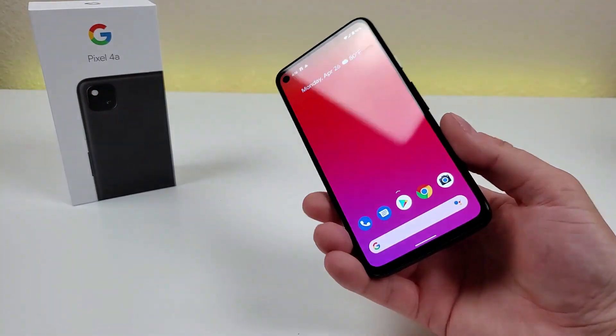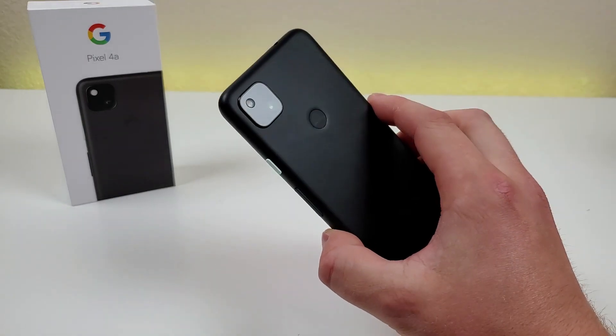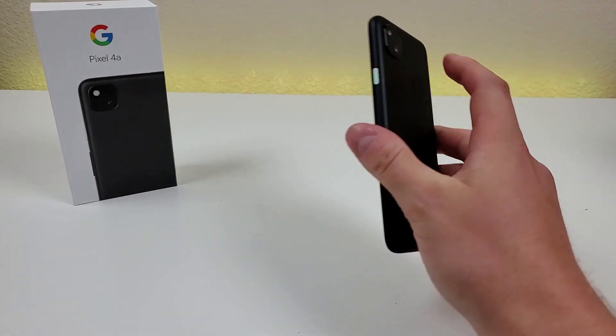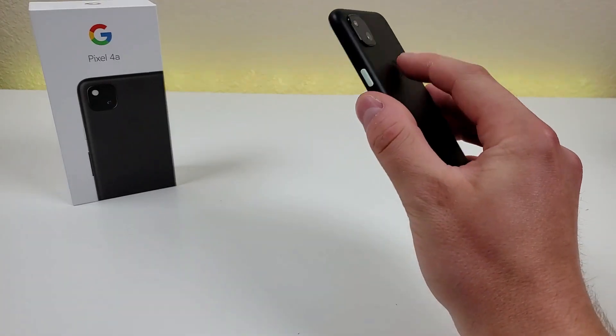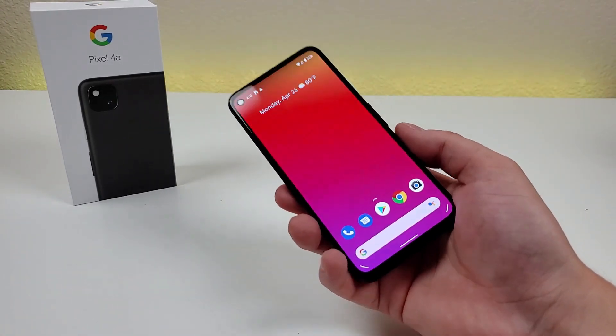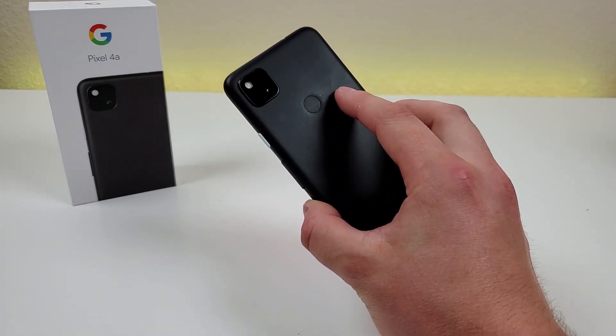With the Pixel 4a, there is no wireless charging, but we do get a fingerprint sensor on the back of the phone. Let's give that a try right now. Very quick — one more time. That was very fast. I'm certainly a big fan of having that fingerprint sensor, and I appreciate that it is nice and responsive.